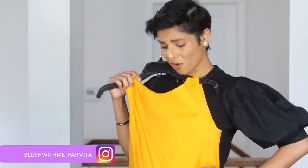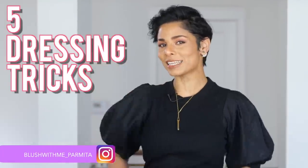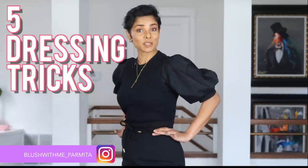I like this dress but my waist will look so broad in it — maybe I should put it back. Wait, I am going to share five dressing tricks to make your waist look smaller, even if it is not. Every woman is shaped differently and I want you to embrace it, but that hourglass shape makes every woman look and feel more feminine. Welcome to Blush With Me.